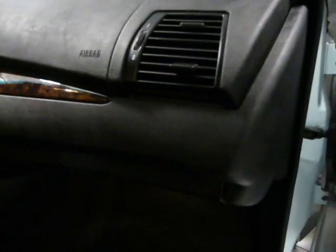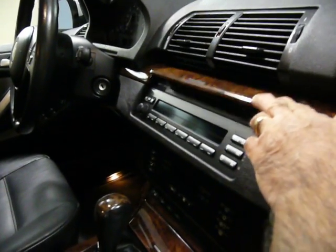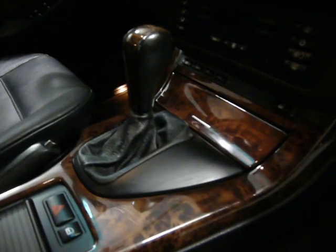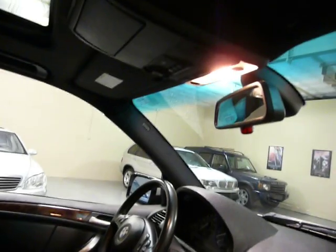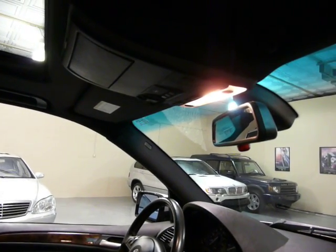The wood trim on this vehicle is gorgeous — that's all real wood. It's on the dash and it's on the side of the doors. It has an in-dash CD, left and right temperature controls, and also has a garage door opener so you can set it for three different garage doors.